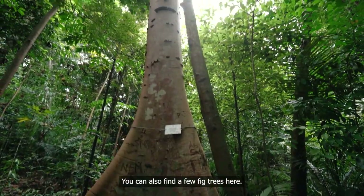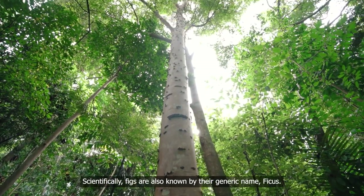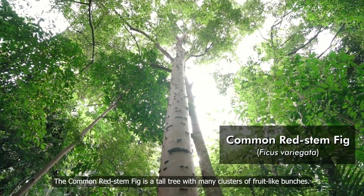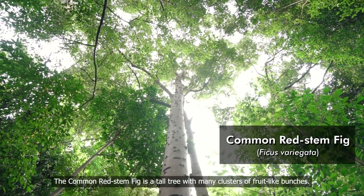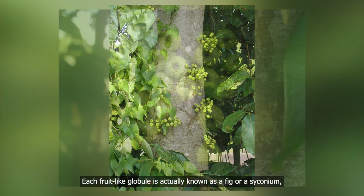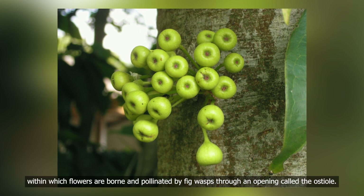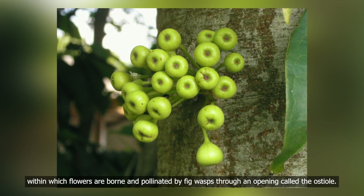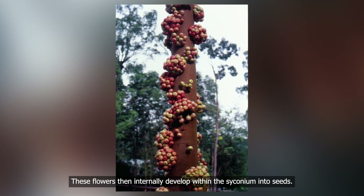You can also find a few fig trees here. Scientifically, figs are also known by their generic name, ficus. The common red stem fig is a tall tree with many clusters of fruit-like bunches. Each fruit-like globule is actually known as a fig or a siconium, within which flowers are born and pollinated by fig wasps through an opening called the osteo. These flowers then internally develop within the siconium into seeds.